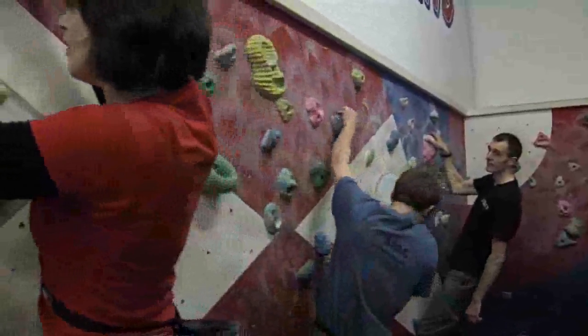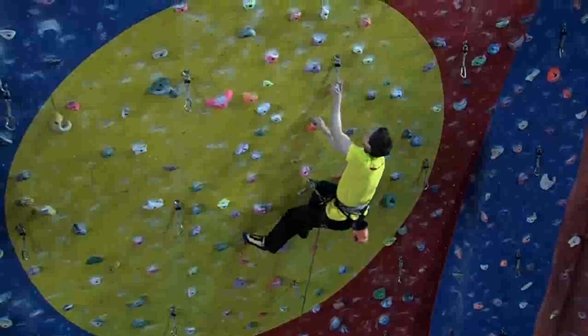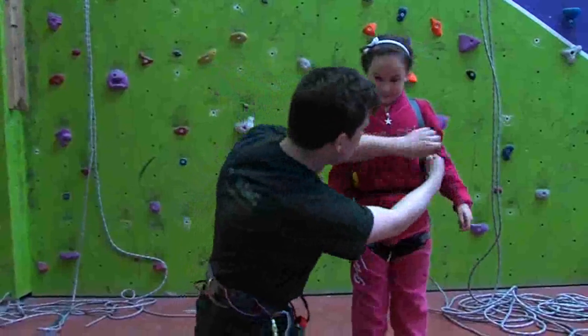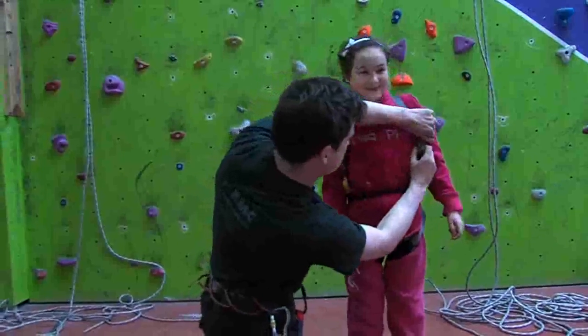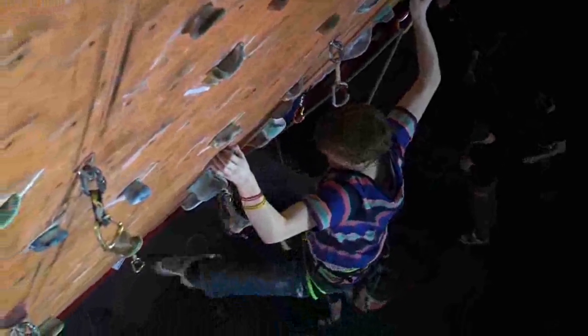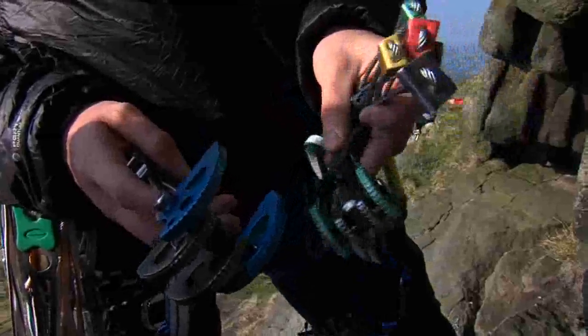Climbing Wall Essentials also details information on warming up, improving your technique, how to lead climb, pushing your grade, introducing children to climbing walls and entering the world of competition climbing. It also looks at how to make that important transition from indoors to outdoors.